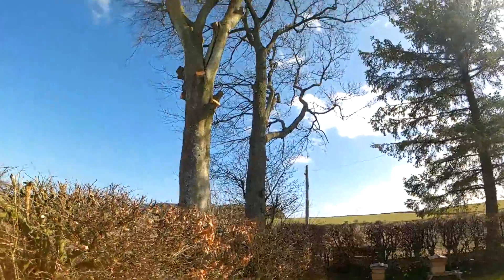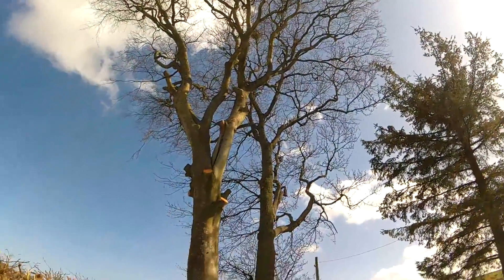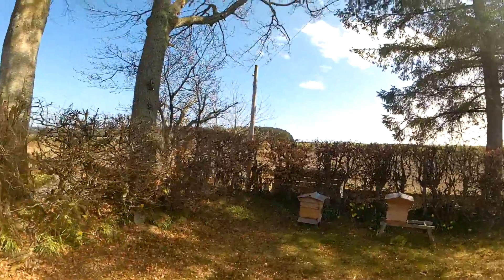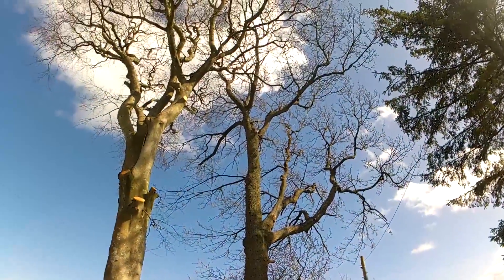All of the overhanging branches that were threatening the phone line — taken off, lowered down, no damage. Taking the cherry tree back as well, that's just cleared the phone line nicely, and then the deadwood on the oak has been taken off.